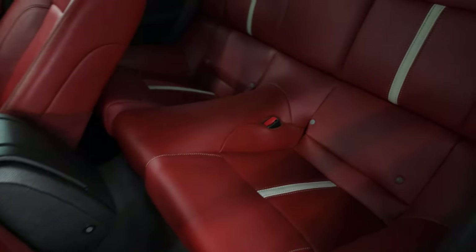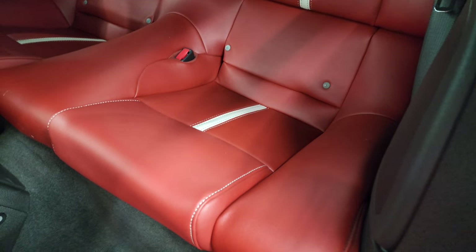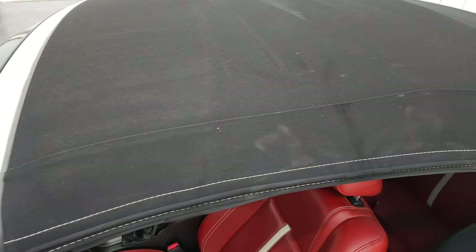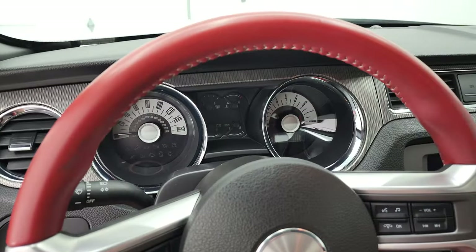Behind the front seats, the back seats are just as clean — no scuffs or scrapes — and it does have the LATCH child safety system. You can see that the soft top is in nice shape. I didn't see any rips or tears on that, and we'll put the top down in just a second and also start up the car.